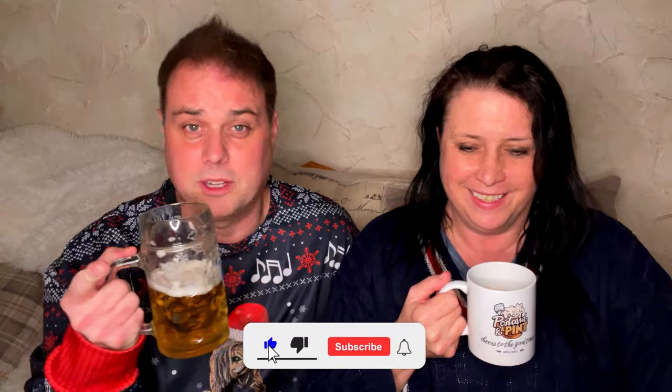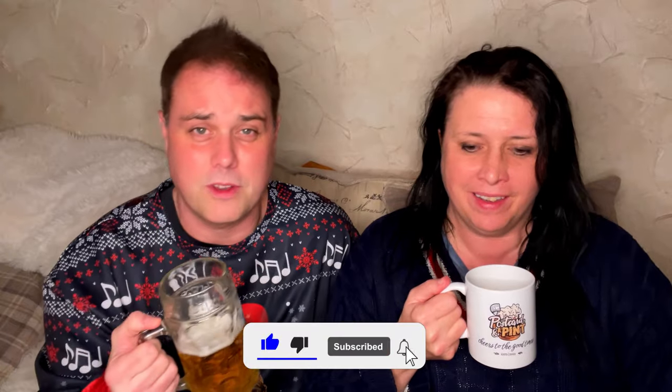If you liked this video, that would be lovely. Hit the like button, do the subscribe thing, leave a comment — all of that sort of stuff. We've had some lovely comments on all our cruise ship videos and met some new people. We enjoy ourselves — it's making the memories for us. As we always say in Postcard in a Pint: cheers to the good times!